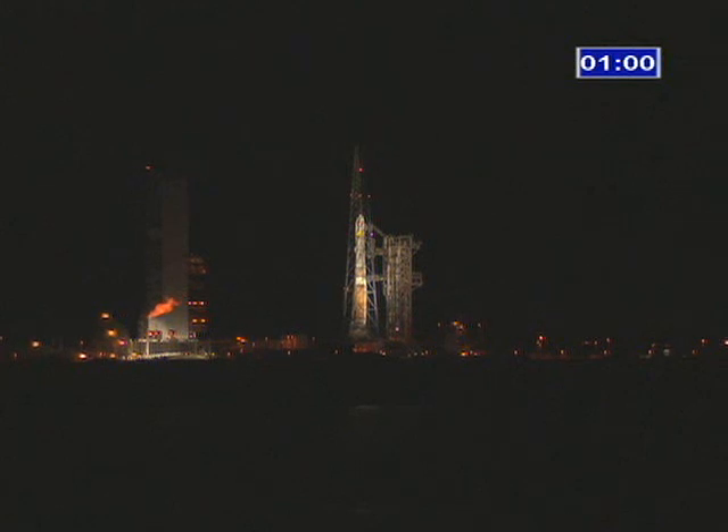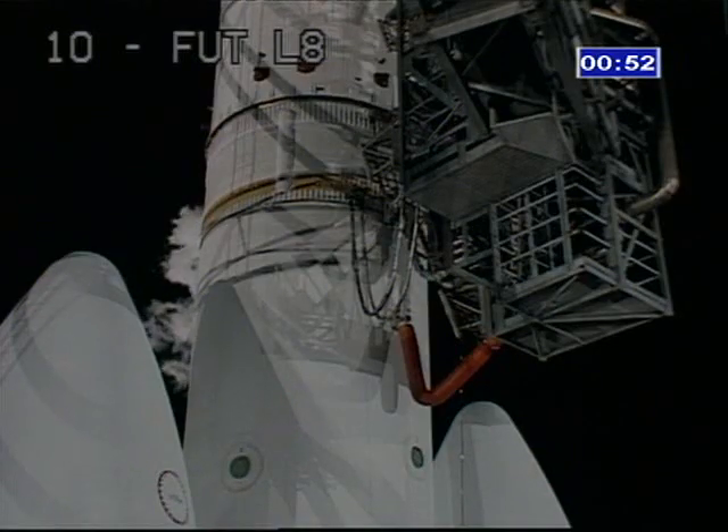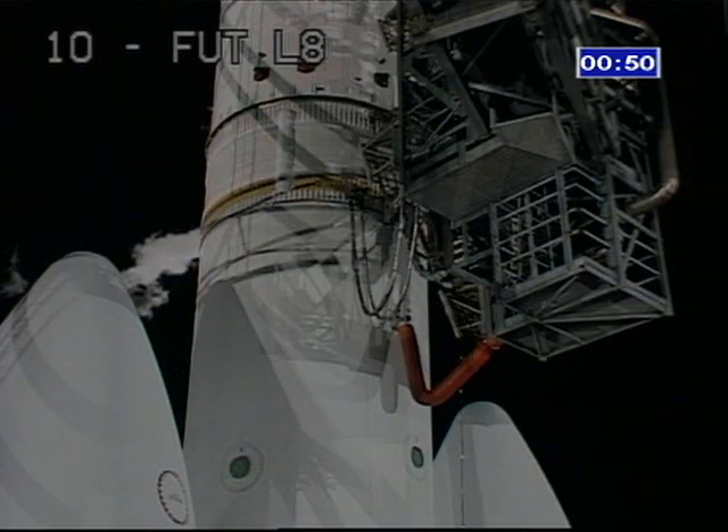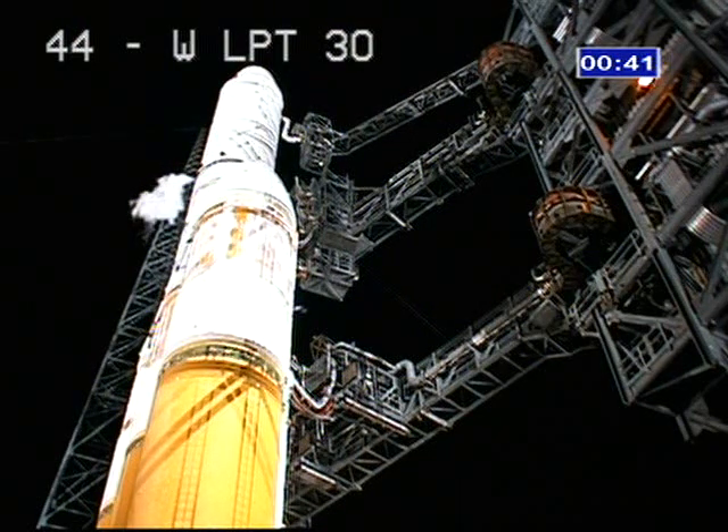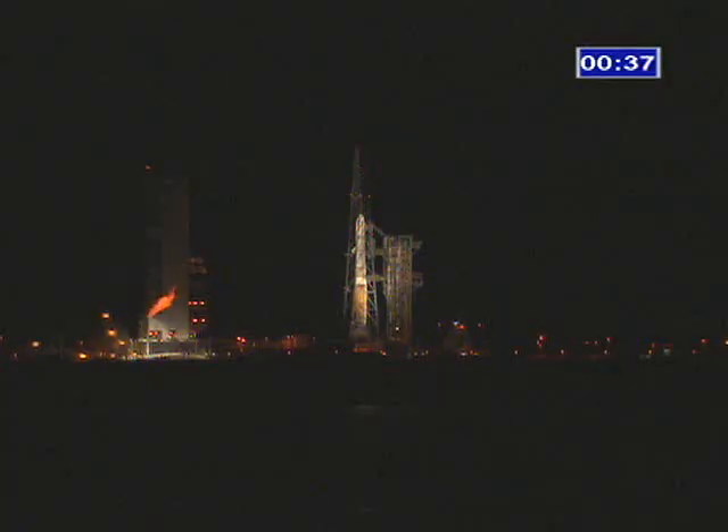T-minus one minute and counting. T-minus 30 seconds. T-minus 30 seconds.